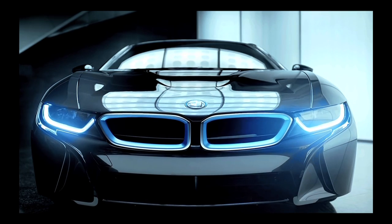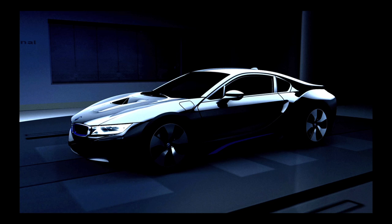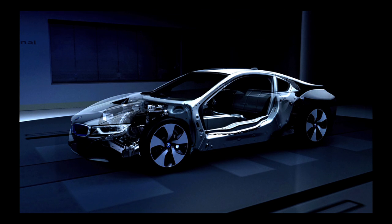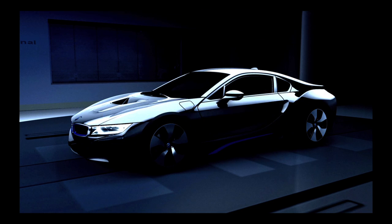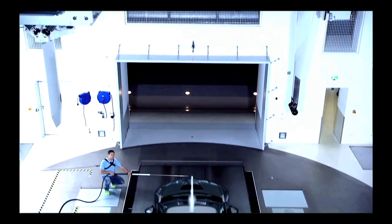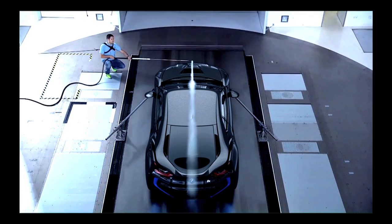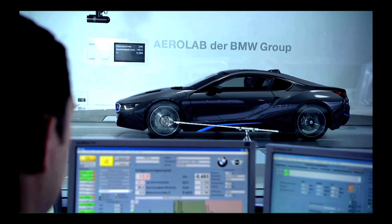The use of lightweight construction compensates for the heavier battery, and it also ensures an extended range. The passenger compartment is made from light carbon fiber, and the body is of a plastic material. The sophisticated aerodynamics also enhance the vehicle's travel range, and the low air resistance reduces consumption levels.